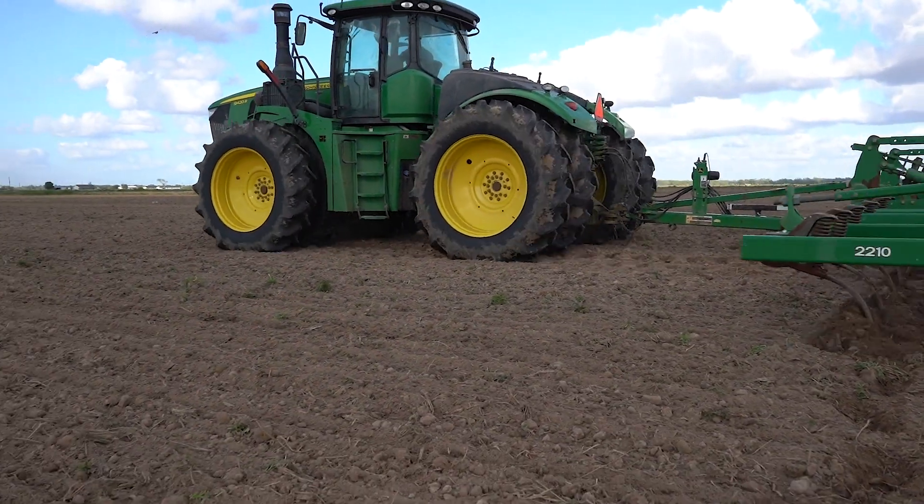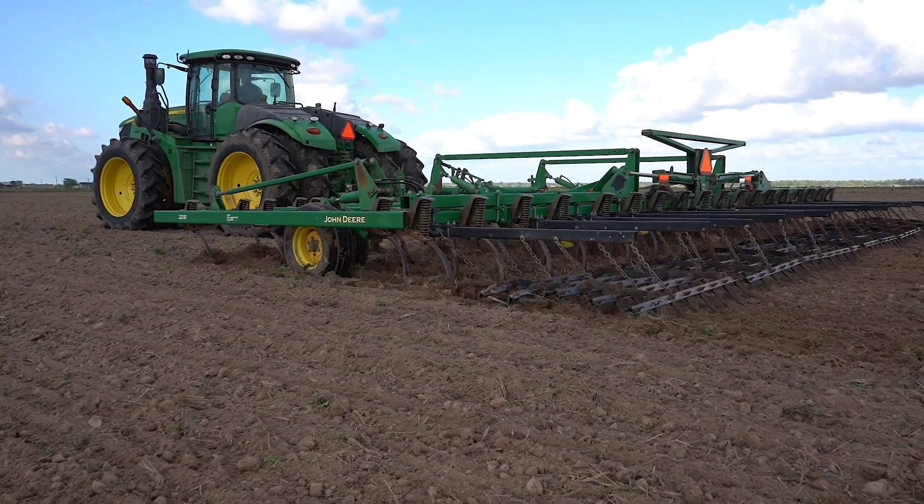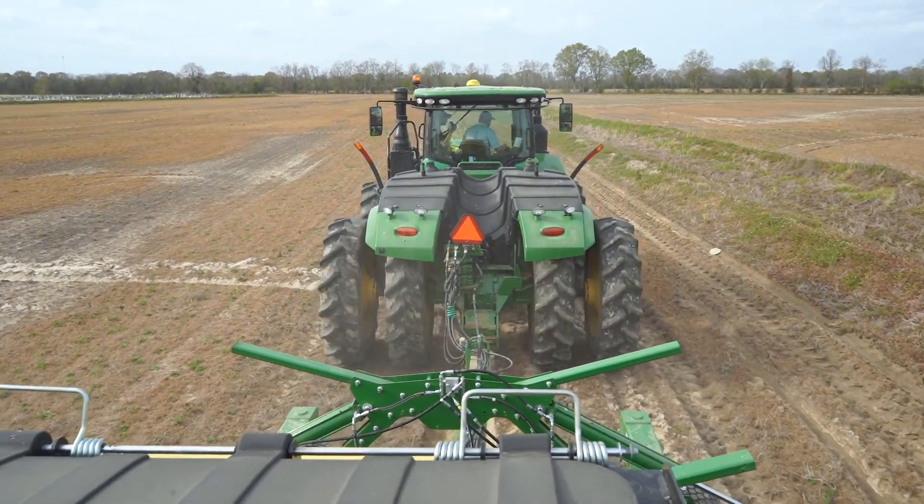The operator can receive that work in — it already gives him his client, farm, and field name, the task that he's trying to do, and maybe if it's a planting operation, it would have his rate already in there and the variety that he's using. So he's not having to go in and type a bunch of things into the computer.